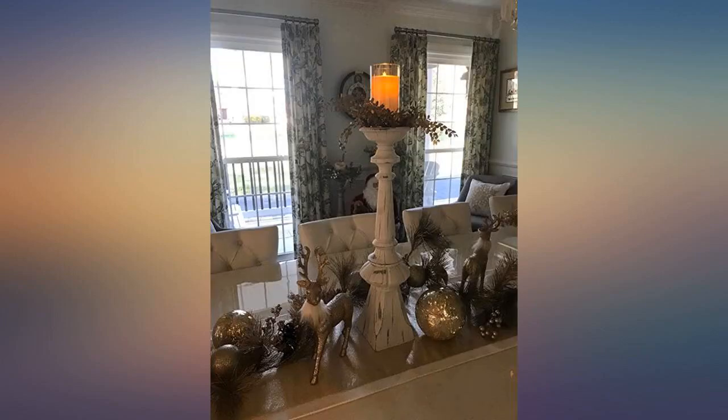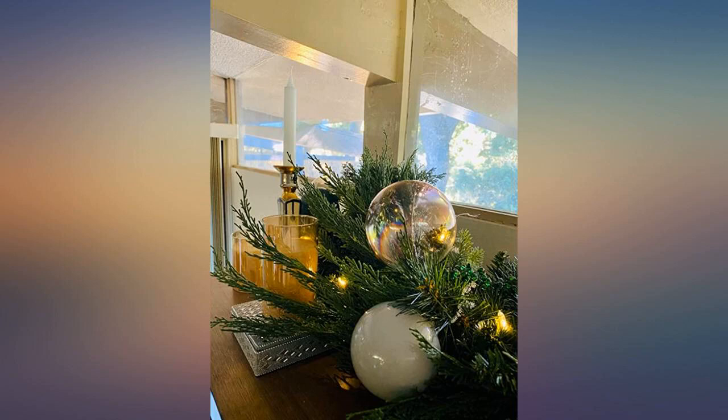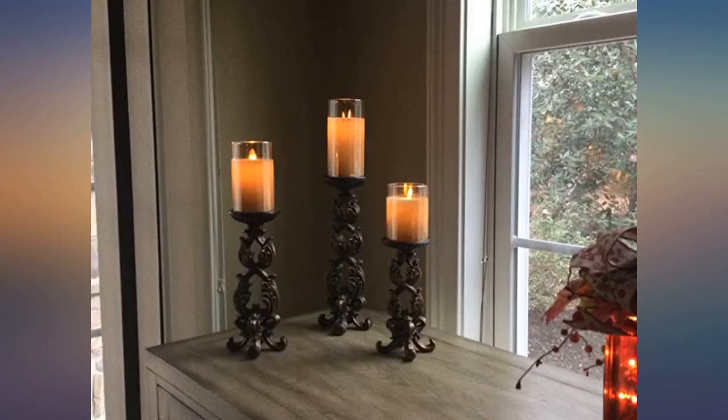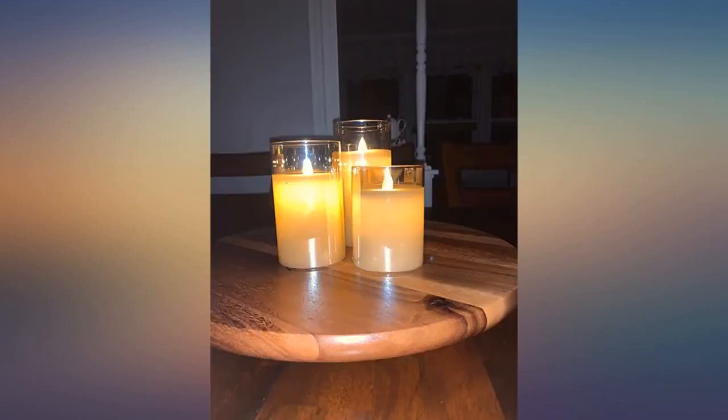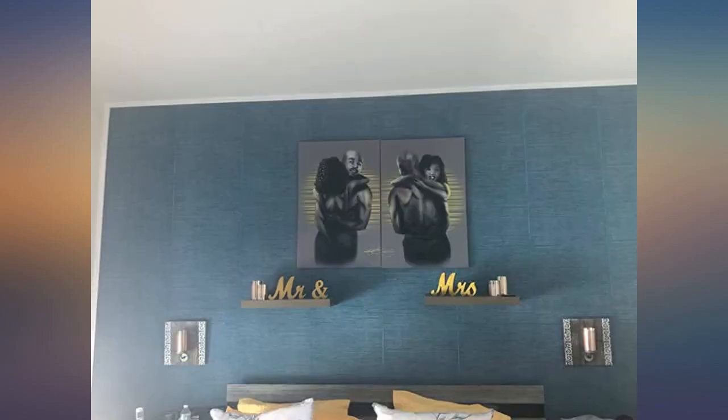We'll be ordering more for gifts. These candles are truly amazing — they have settings to turn them up or down, and a special setting called 'candle.' They look so real, you will not be disappointed in these beautiful products. Even looks better at night and comes with a remote.